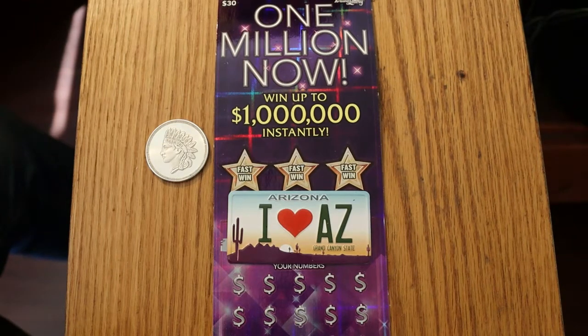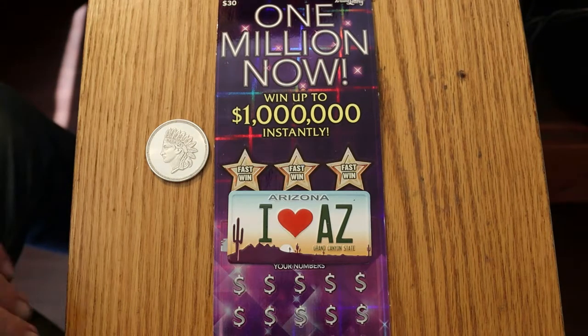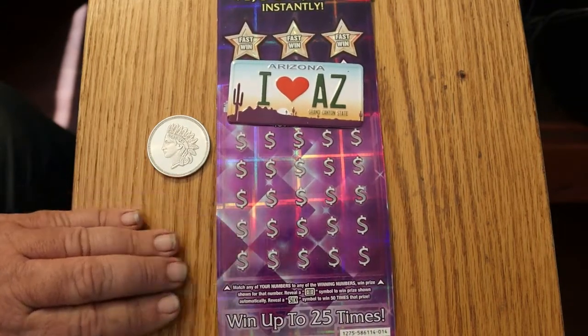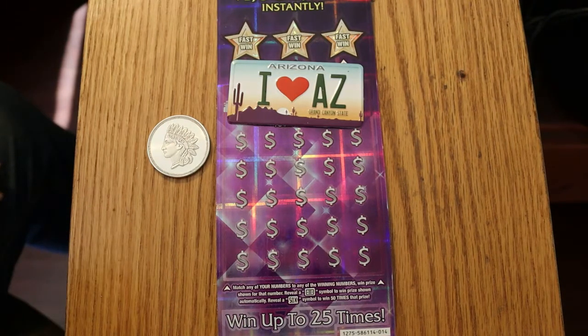Hello YouTube, AZ Scratchers here. Hope you're all having a great Wednesday. I've got right now four of the $30 '1 Million Now' tickets. I have pre-scratched the winning numbers, so we don't have to worry about that little detail, and just go straight to the mission at hand. Odds are 1 in 2.45, and the book number is 586114.